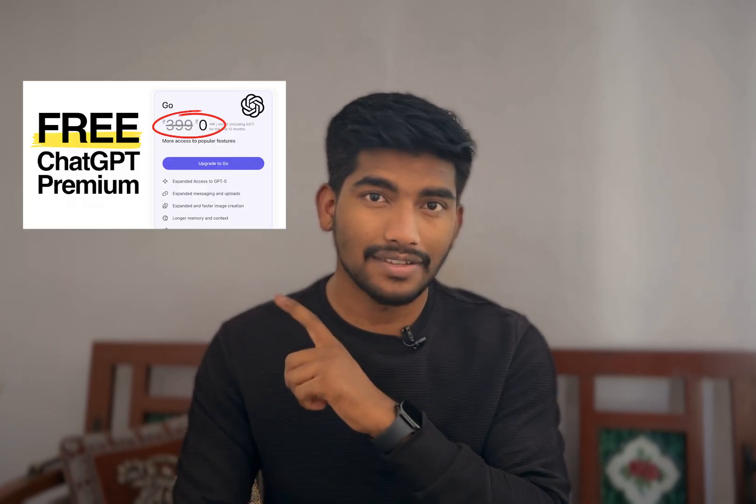Now before we start, if you need a step-by-step guide on how to get ChatGPT Premium for free, there's a video attached here — you can check it out. Now back to our topic: people think that they can simply cancel the account and still be able to use ChatGPT Premium for an entire year.